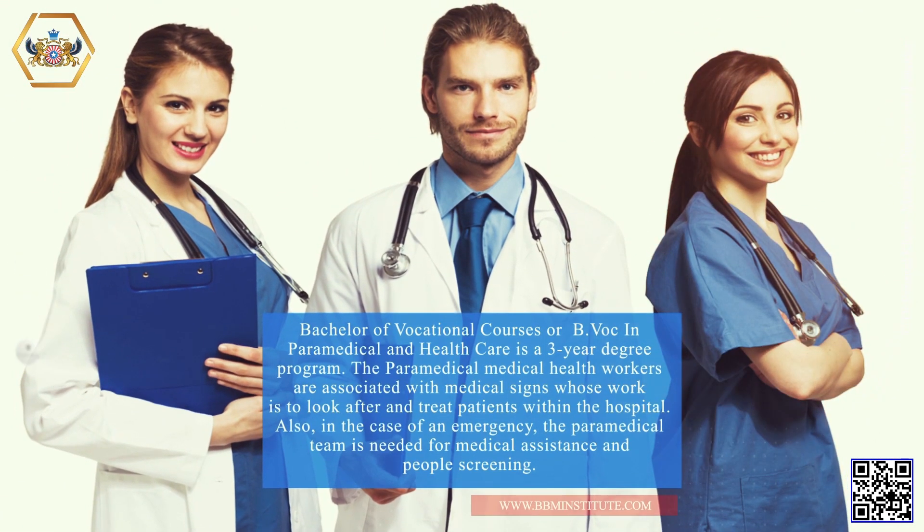Bachelor of Vocational Courses, or B.VOC, in Paramedical and Healthcare is a three-year degree program. Paramedical health workers are associated with medical signs whose work is to look after and treat patients within the hospital. Also, in the case of an emergency, the paramedical team is needed for medical assistance and people screening.